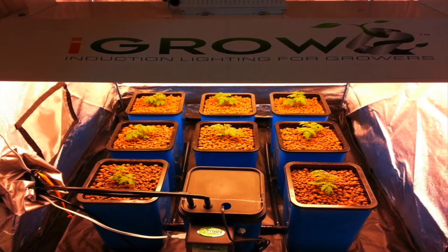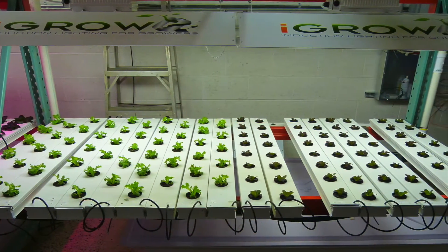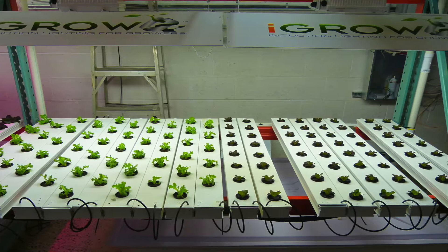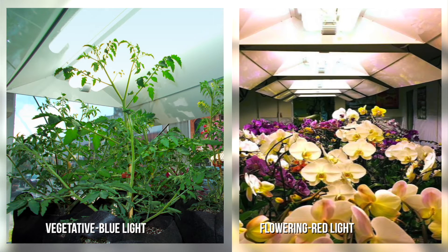As a light technology developed specifically for plants, we took into account that there are two kinds of plants and two stages of plant growth. The vegetative stage where plants like brilliant blue-white light, and the flowering stage where plants like more reddish light. So unlike any other induction light developers,